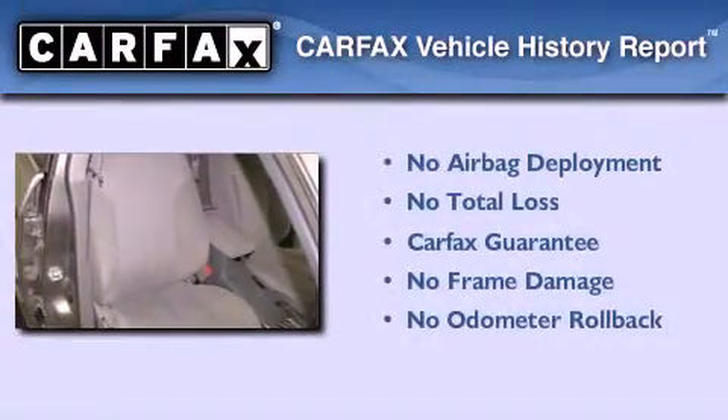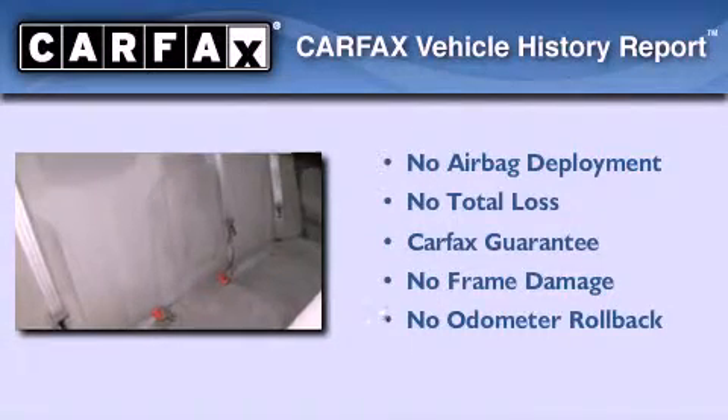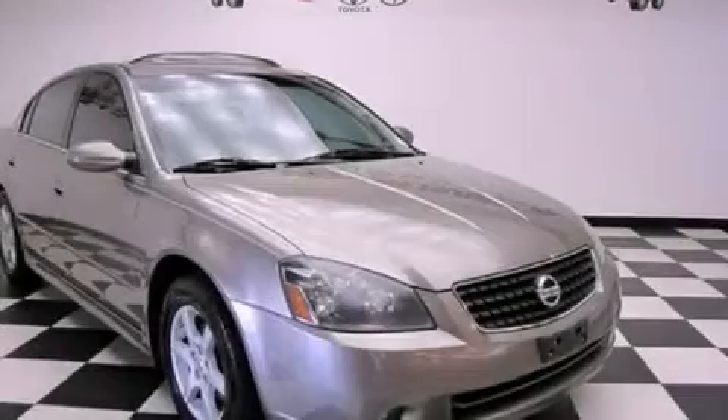Not to mention that this sedan qualifies for the Carfax buyback guarantee. This automobile won't last long at this price. Call and arrange a test drive now.